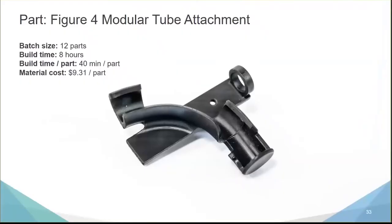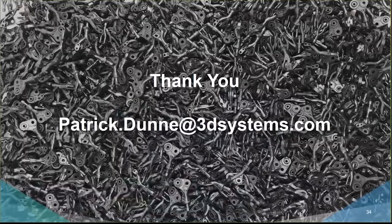That concludes my presentation. If anybody has follow-on questions, please feel free to email me or reach out on LinkedIn. I'm going to pass the presentation over to Tracy Beard, who runs our on-demand manufacturing facility in Lawrenceburg and has a factory floor full of Figure 4 platforms being used for direct plastic part production.